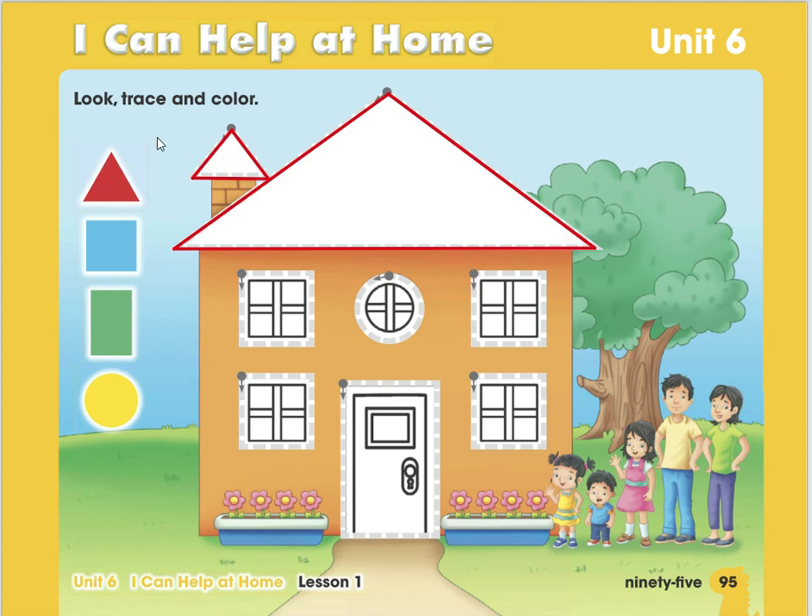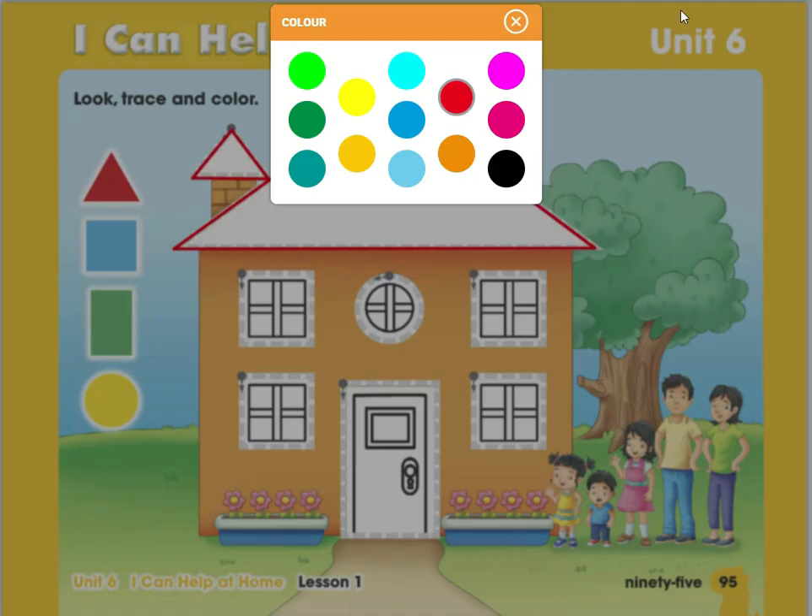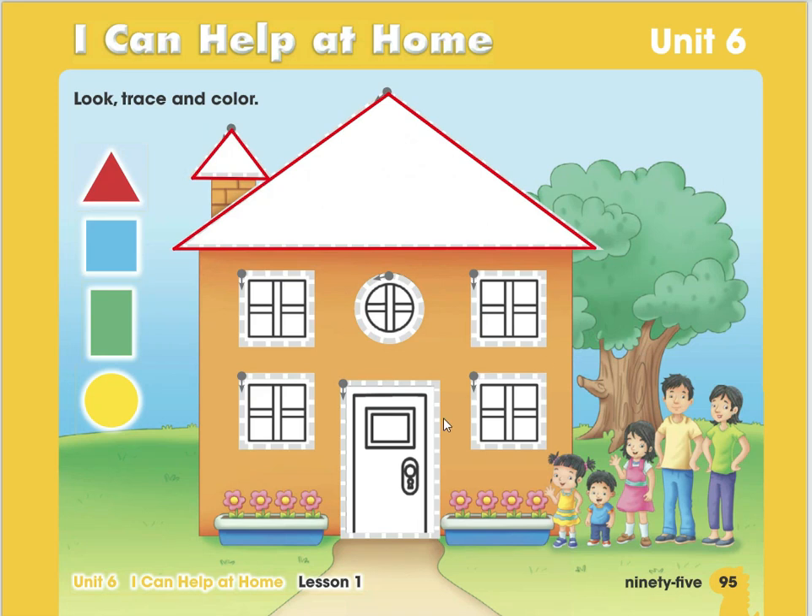Next are the squares — what color are the squares? Blue — very good! How many squares do we have here? Let's count: one, two, three, four squares. The squares are the windows. Do you have windows in your house? All of the squares are color blue.